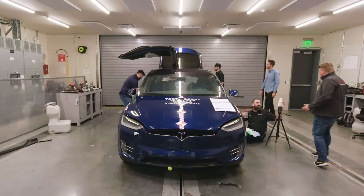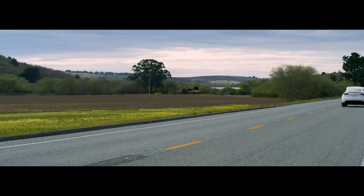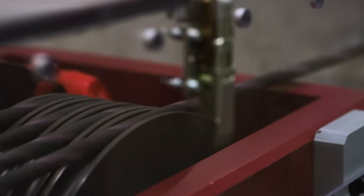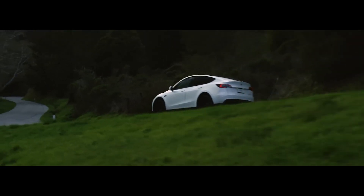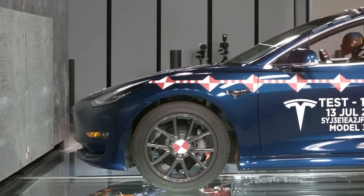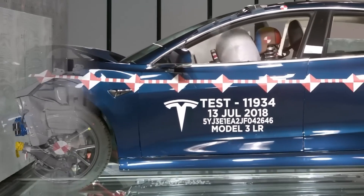Additionally, the electric vehicle market is still relatively new, and Tesla has been a leader in setting the bar for safety. While other automakers have started to develop electric SUVs, the Model Y stands out because it's not just a high-performance EV — it's also one of the safest cars on the road.